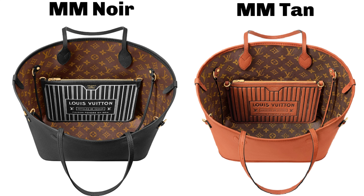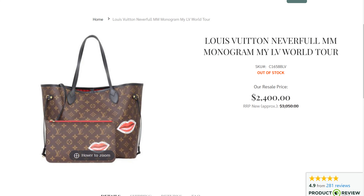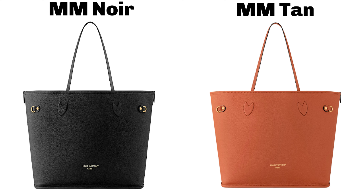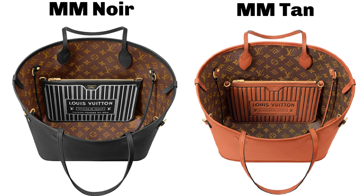Do you remember the My World Tour Neverfull collection, which had the monogram paired with black leather and everyone wanted the colored leather instead of the Vachetta? The only caveat with that one was you had to have travel stickers put on there, so people who didn't want the stickers just got one and put it on the back. Now you don't have to — it's a soft pebbled leather on one side paired with black leather instead of Vachetta. I think this is a classier version of the Neverfull.